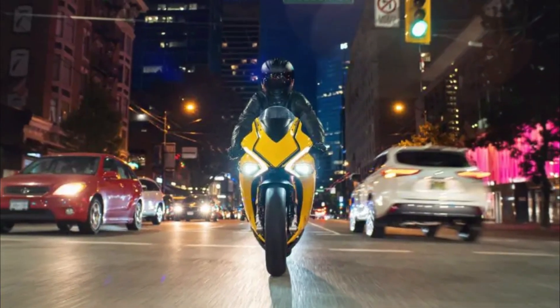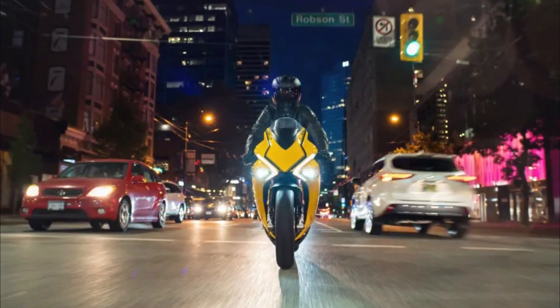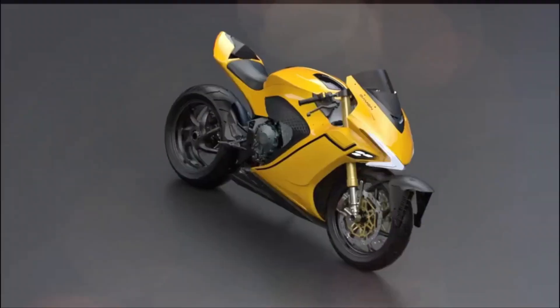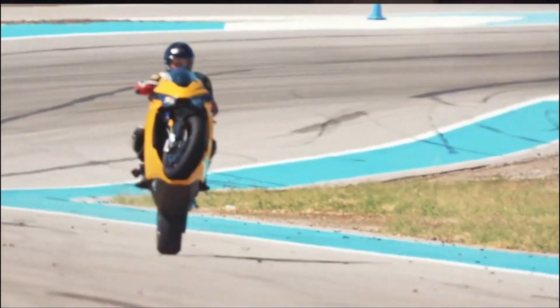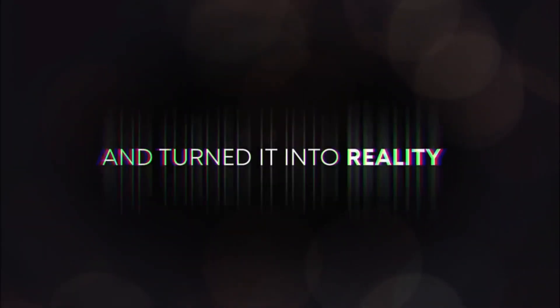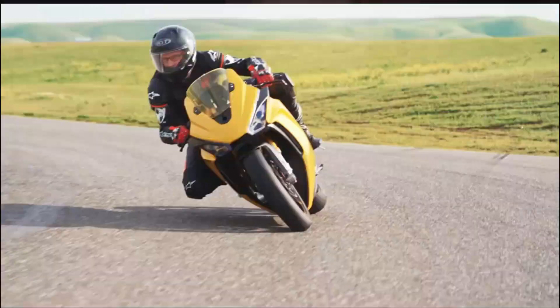With a combination of top-of-the-line sport bike specs and never-before-seen electric motorcycle technology, the Hypersport takes you farther, faster, and safer than ever before — all while keeping comfort top of mind, transforming rider position at the push of a button, even while in motion.